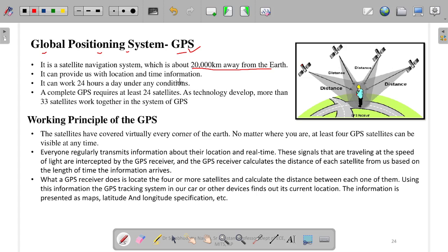GPS can provide location and time information. It can work 24 hours a day under any conditions, so there is no restriction on how long it can work. A complete GPS requires at least 24 satellites, and as the technology develops, more than 33 satellites work together in a GPS.